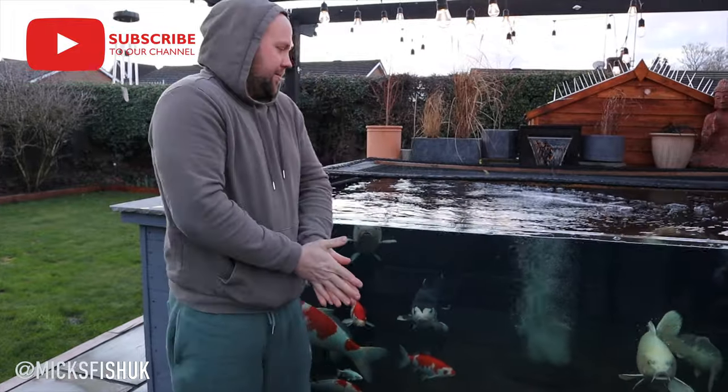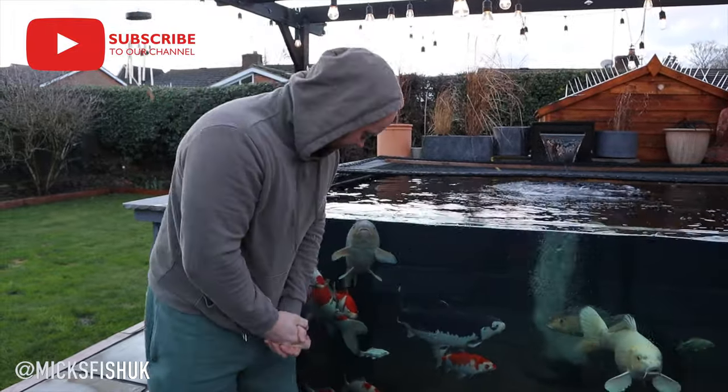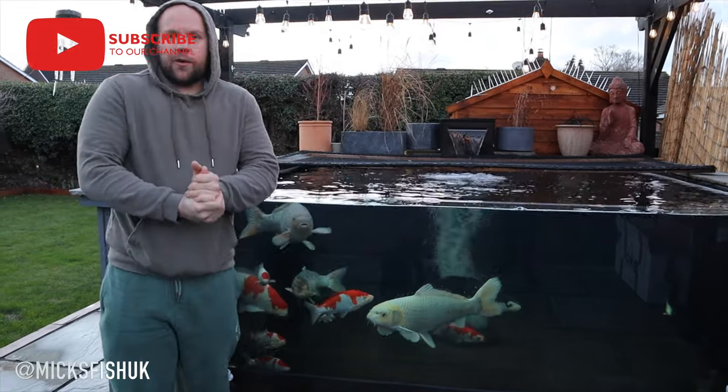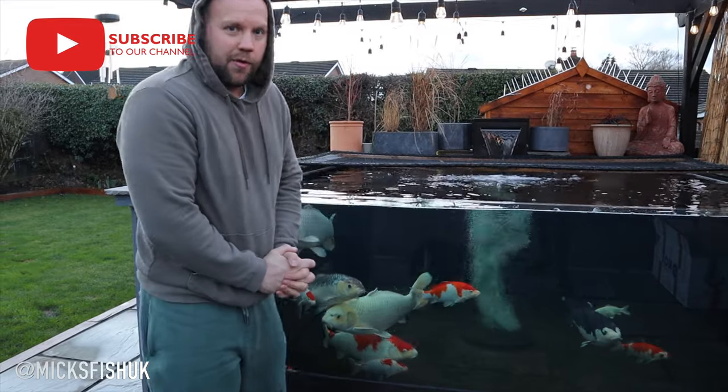Right, anyway guys, I'm going to end the video there because it's absolutely freezing and I want to get home. So that is the three fish added to this pond — well, to Ollie's pond. It looks absolutely sick. Obviously these fish are going to grow now. Thanks for watching — as always, like and subscribe to the channel, ding that notification bell, and keep it reef on.